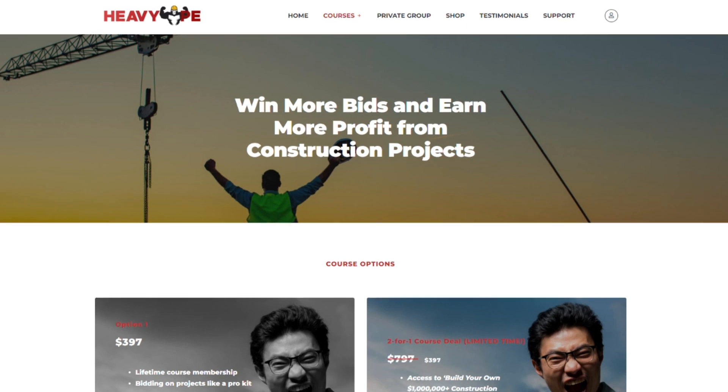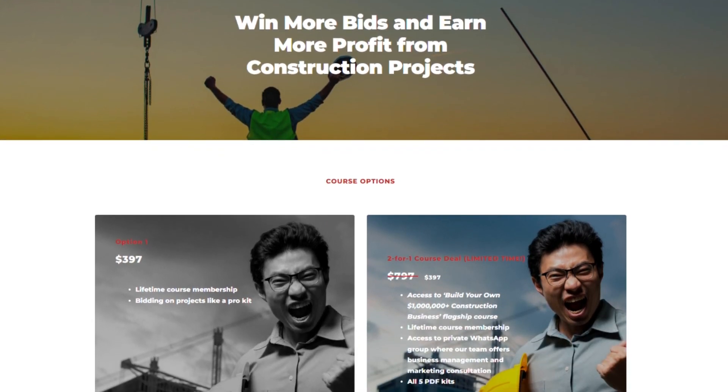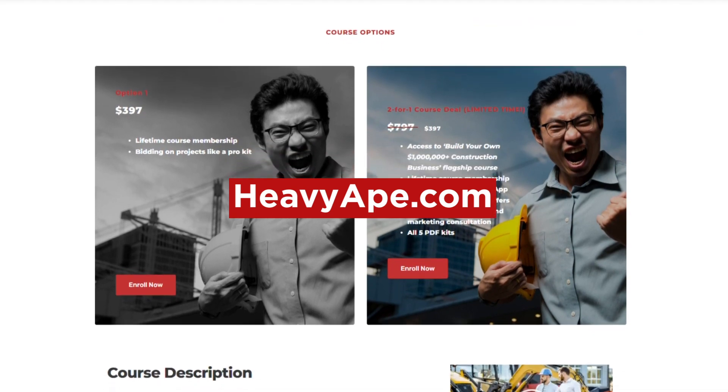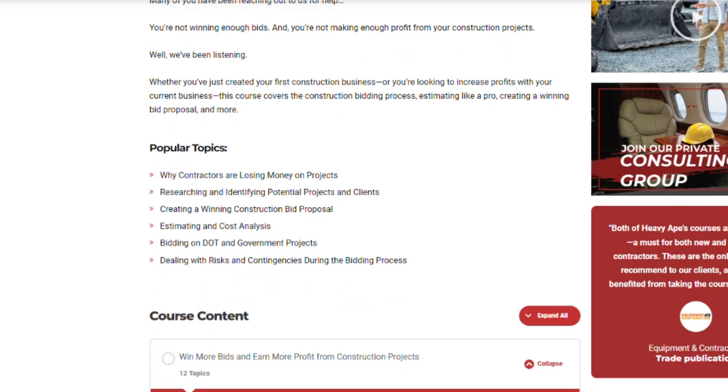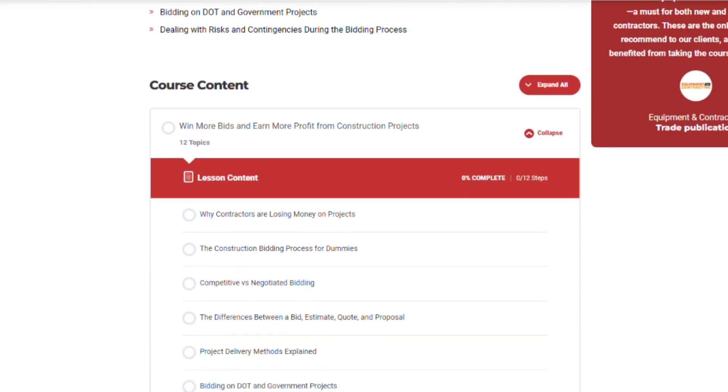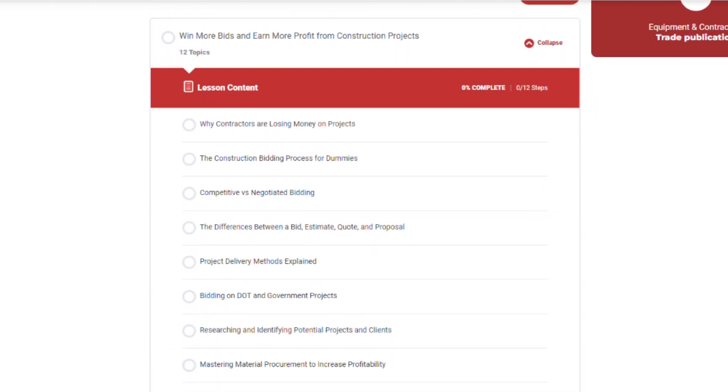Before we get to the final part of the video, we want to once again thank our sponsor, Heavy Ape. If you want to win more jobs and build a construction business that generates millions per year, check out HeavyApe.com. Let's get back to the video.